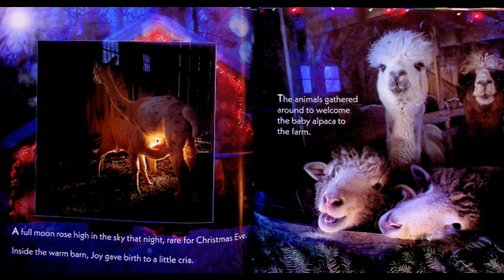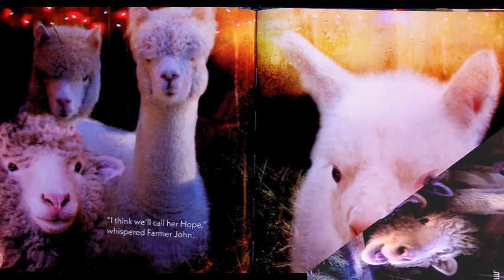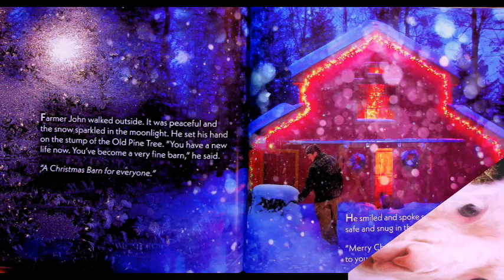Inside the warm barn, Joy gave birth to a little cria. The animals gathered around to welcome the baby alpaca to the farm. Joy had a baby alpaca! 'I think we'll call her Hope,' whispered Farmer John. Farmer John walked outside. It was peaceful and the snow sparkled in the moonlight. He set his hands on the stump of the old pine tree. 'You have a new life now. You've become a very fine barn,' he said.